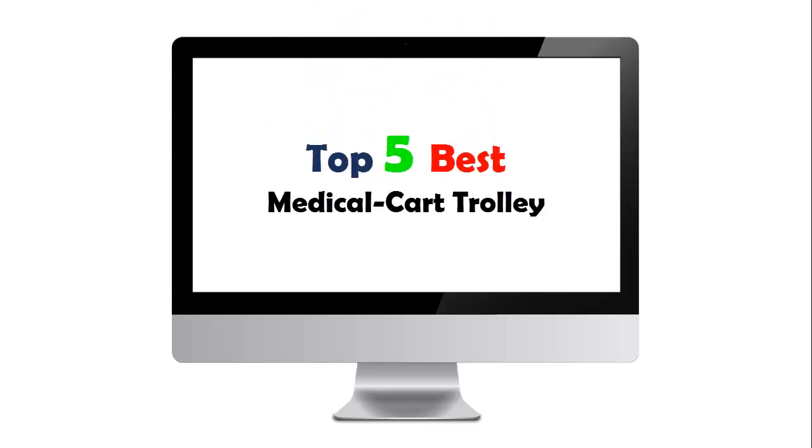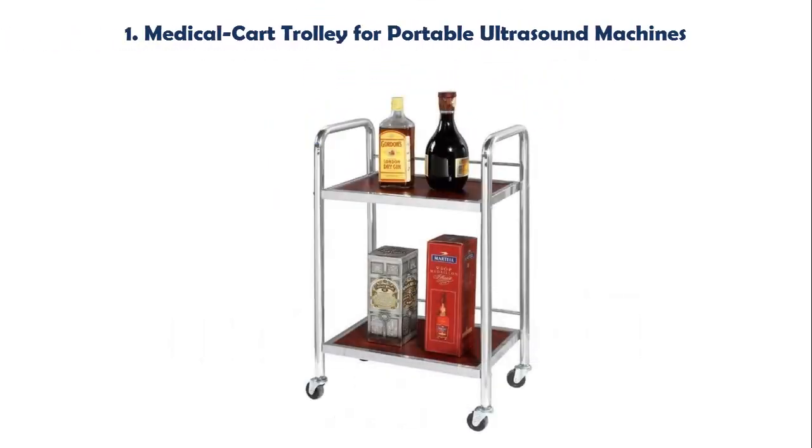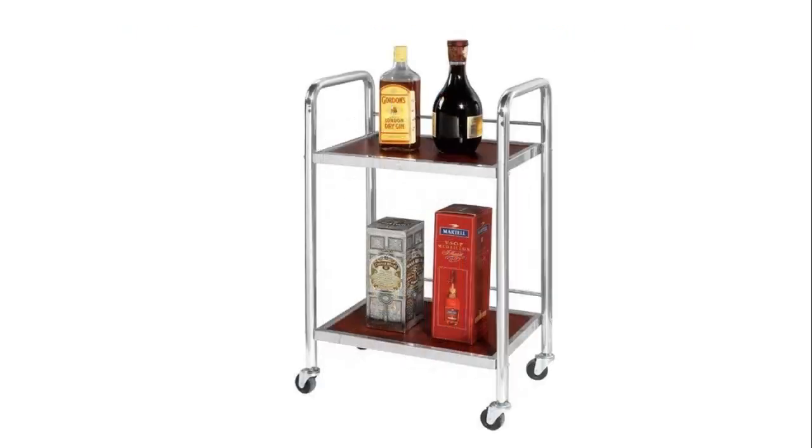Top 5 Best Medical Car Trolley. Our list at number 1: Medical Car Trolley for Portable Ultrasound Machines. Unique design, multifunctional storage, simple and practical, personalized decoration, sturdy and beautiful, combined with modern design. Can be used as a perfect display stand for home, office, living room, etc.